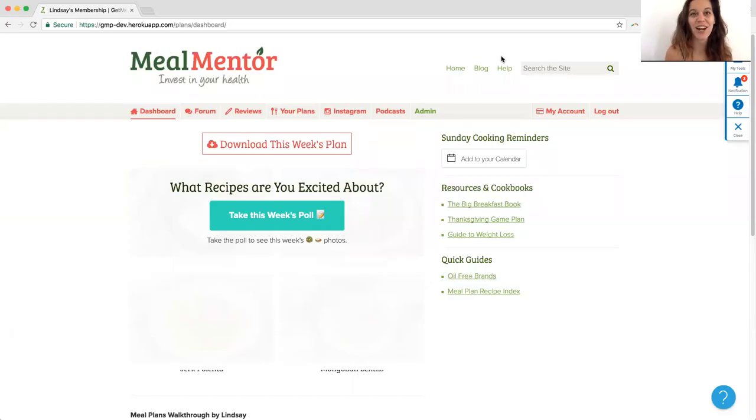Hey everyone, it's Lindsay from Meal Mentor, and I have really exciting news. Two amazing new benefits are coming your way with the meal plans.